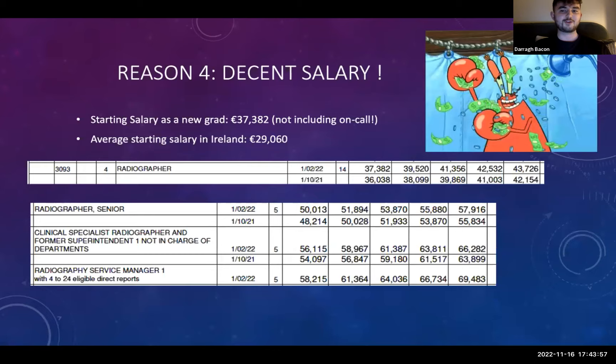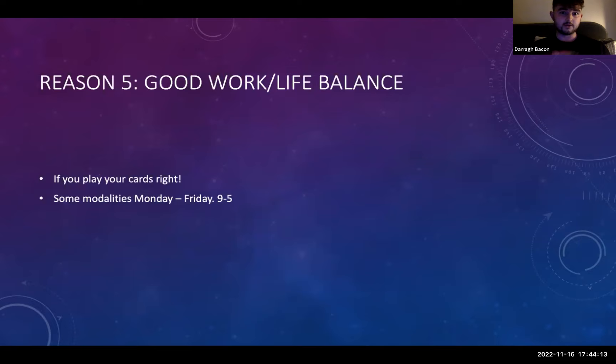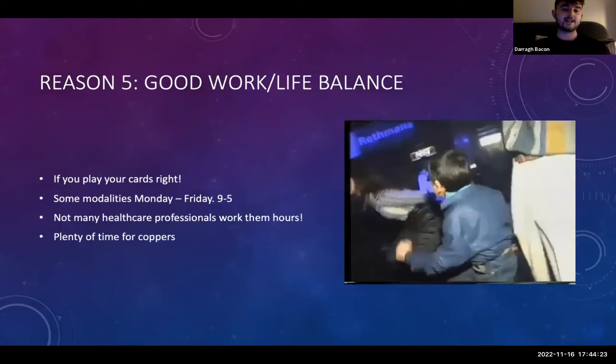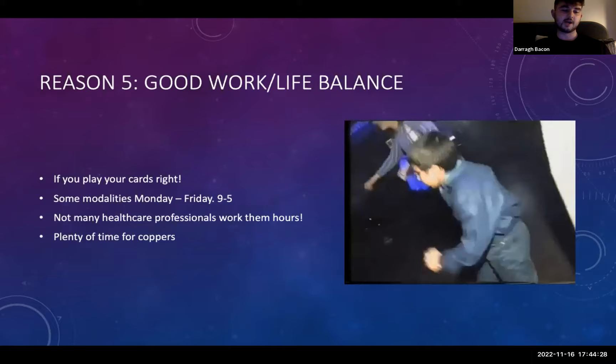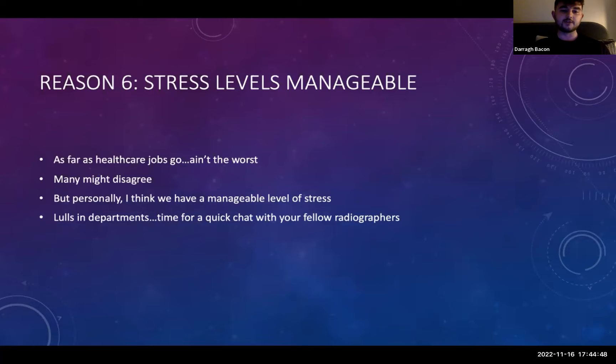Reason five: it's a good work-life balance for healthcare workers, if you play your cards right. Some modalities work predominantly Monday to Friday, nine to five, which is fantastic. You'll have some on-call hours and anti-social shifts, but there will be plenty of time for yourself once you manage it well. Reason six: stress levels are manageable as a radiographer and as a student. As far as healthcare jobs go, it ain't the worst. There are times when there could be lulls in the department, so you have time for a quick chat with your fellow radiographers — though it's not always the case, and sometimes there is sudden chaos and hundreds of x-rays coming in at once.